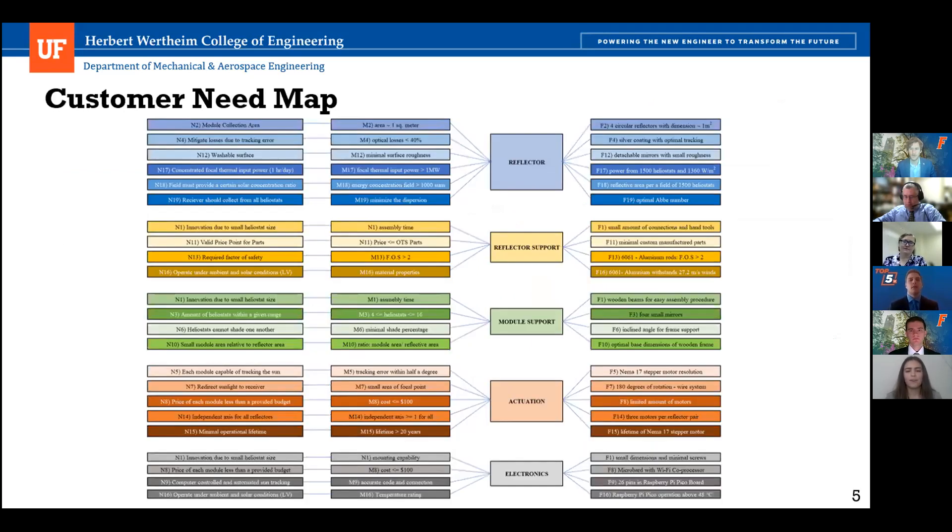Going over our customer needs map, we started with a total of 19 needs given to us by the customer. We then quantified these needs into quantitative metrics and split them up into our five different subsystems based on which one we thought was associated with each. On the far right, we have how each of these needs was met. We'll go into this in more detail with each of our subsystems.